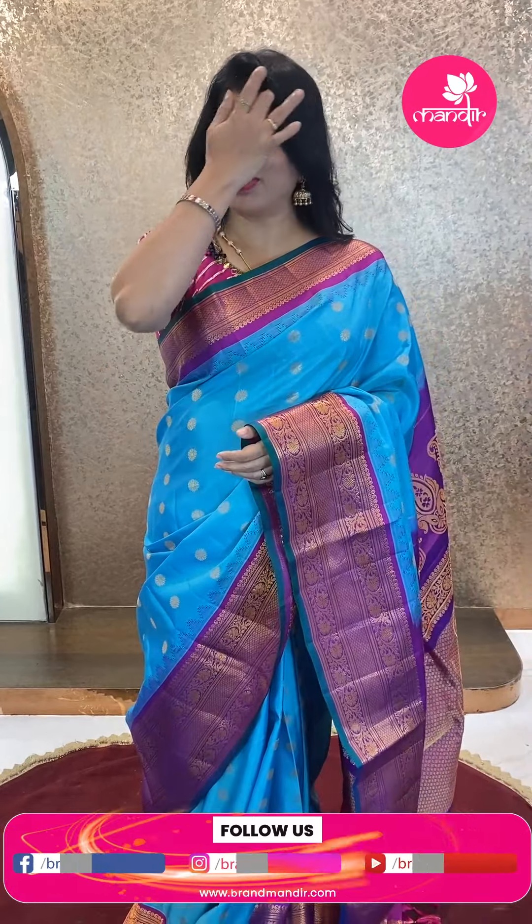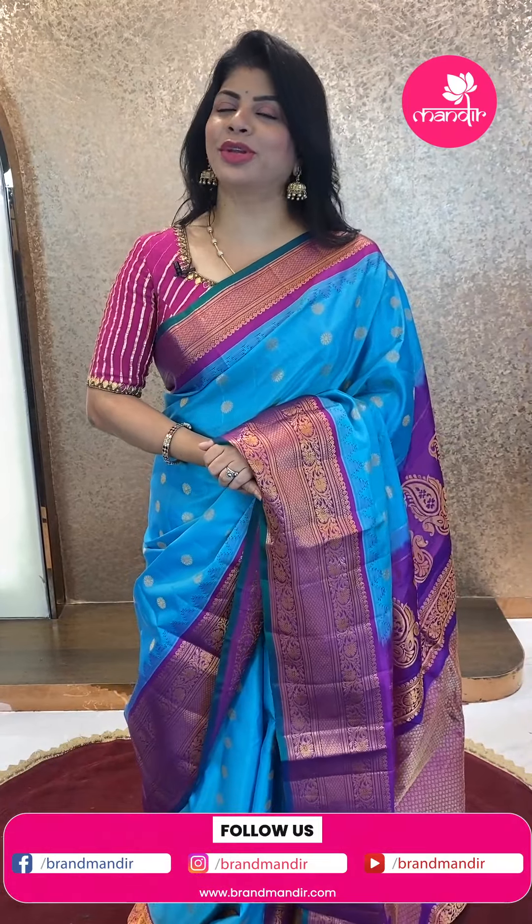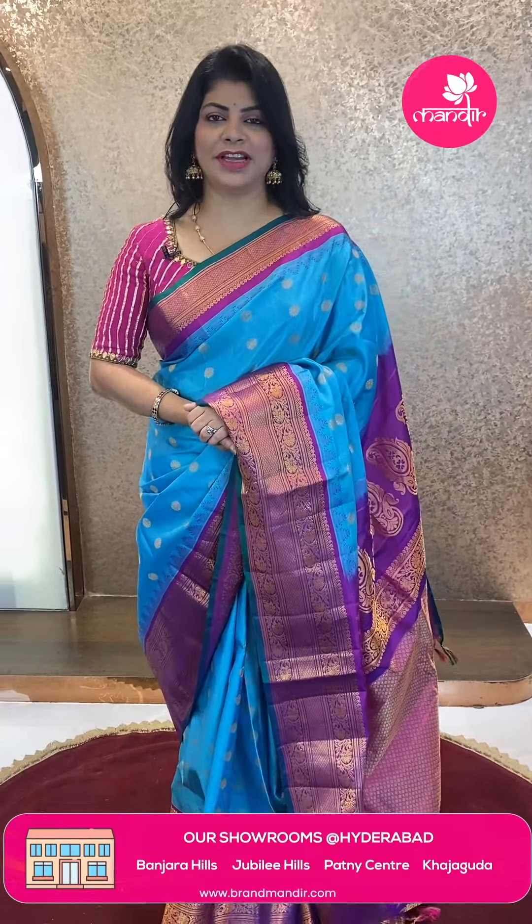Not only live — Brand Mandir is providing a video calling facility. Just mention your convenient timings on our WhatsApp number and what collections you are looking for, and our customer executive will get back to you and show you whatever sarees you asked for, and you can pick your favorites. We ship globally, and within Hyderabad we provide COD — cash on delivery option.